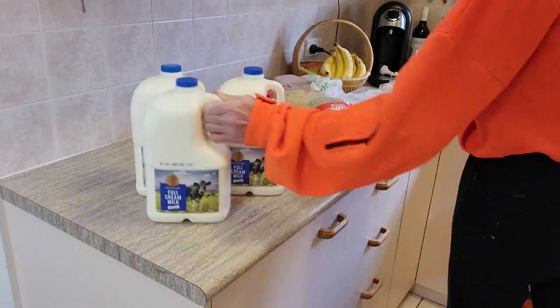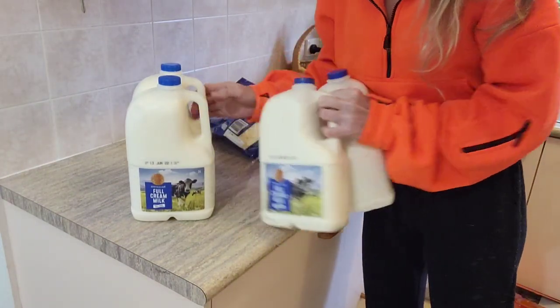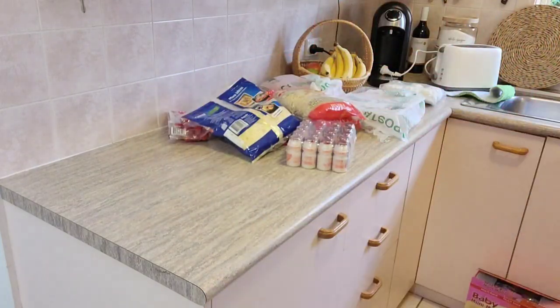As per usual I picked up four milks. The reason I pick up four milks is because that's what can fit in my fridge — otherwise I'd probably buy more because I'm going to need more — but these are $3.59 for three litres.